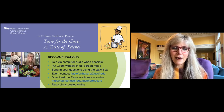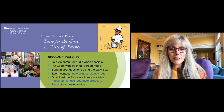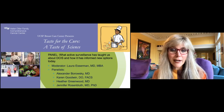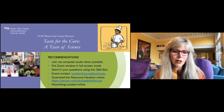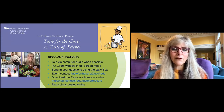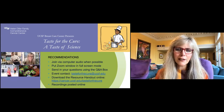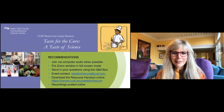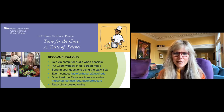Today, we're going to focus on ductal carcinoma in situ. We have our panel discussion about ductal carcinoma in situ, then a question and answer session. You'll hear a lightning round of exciting projects going on around the Breast Care Center. We're making baked spaghetti squash — a really easy, delicious, and nutritious dish for a busy night.